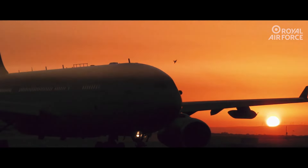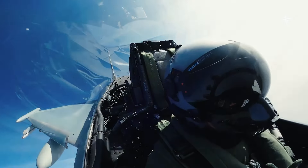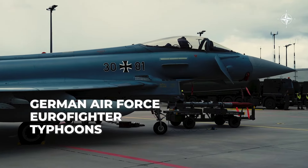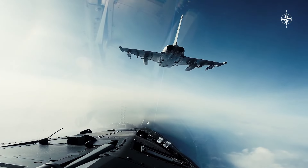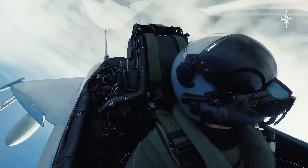The Eurofighter Typhoon is also on Turkey's agenda, particularly its Tranche 4 version. For Turkey, which has been excluded from the F-35 program, the Typhoon stands out as a strong candidate that can meet the capabilities required by modern air forces. A procurement plan of 20 plus 20 units is currently being worked on.